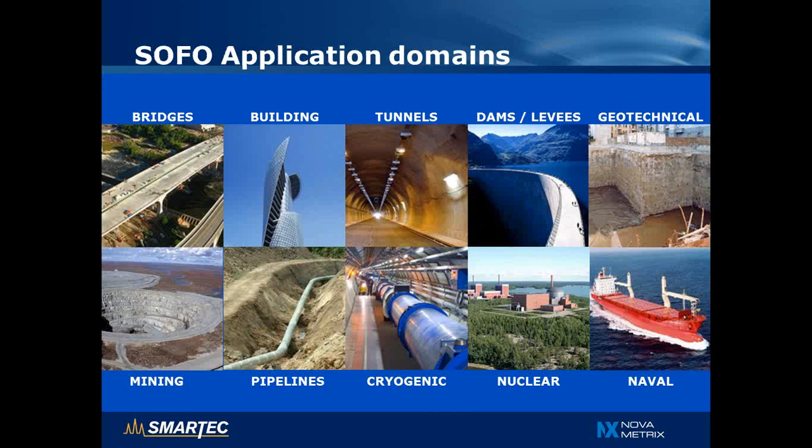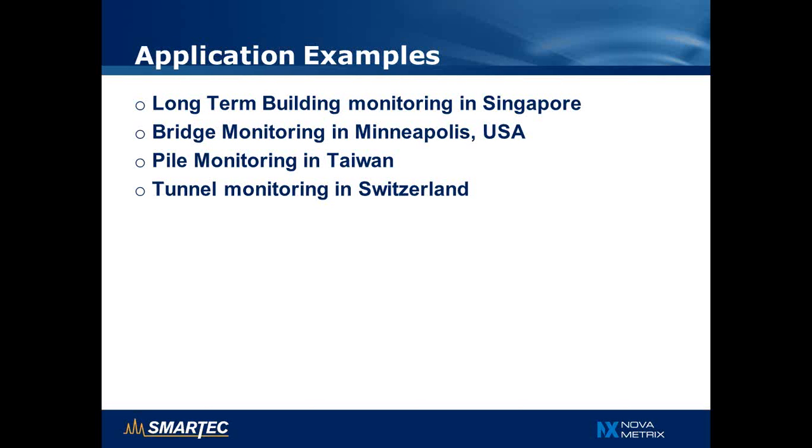The SOFO sensing technology has found many interesting applications over the years. Original applications were in concrete structural monitoring — bridges, buildings, tunnels, and dams. Later it has been used increasingly for geotechnical applications, foundations, mining, monitoring deformation of pipelines, and even for extreme applications like monitoring cryogenic deformations in superconducting coils in particle accelerators, monitoring concrete containment walls in nuclear power plants, and monitoring ship hull deformations in the naval sector. In this presentation, I will give a cross-section covering one building example, a bridge example, a pile monitoring example, and a tunnel monitoring example.